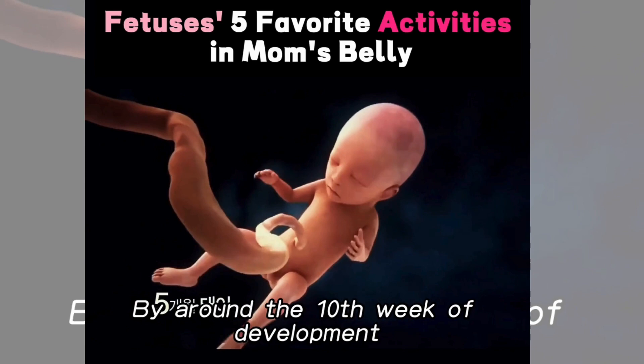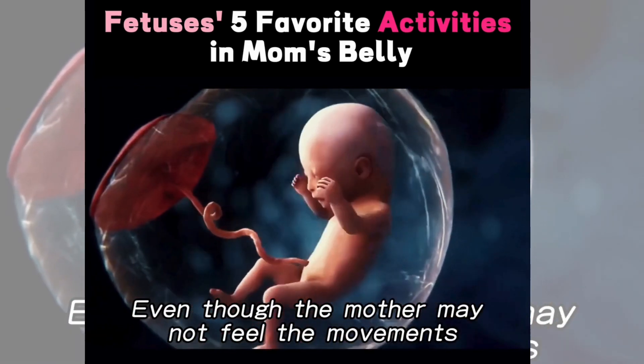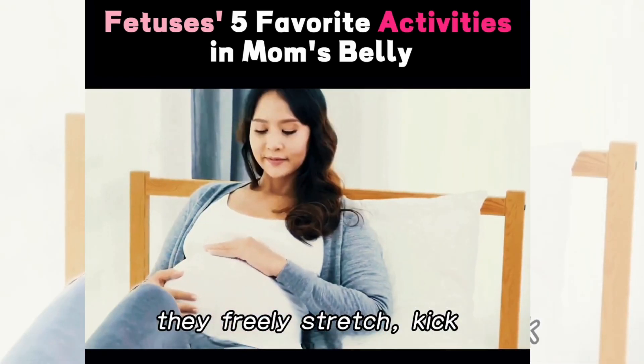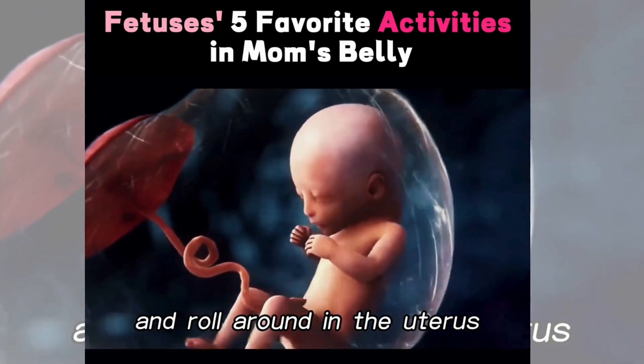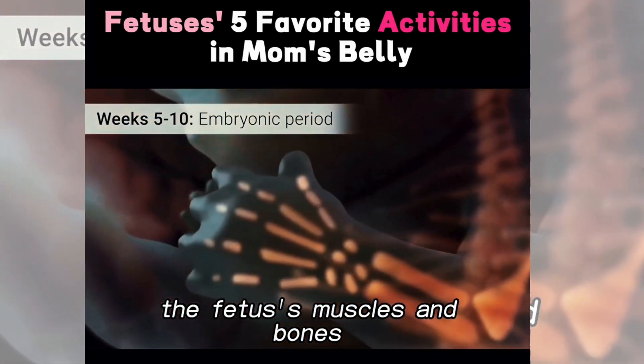By around the tenth week of development, fetuses start to move inside the mother's belly. Even though the mother may not feel the movements, they freely stretch, kick, and roll around in the uterus. These movements aid in the development of the fetuses' muscles and bones.